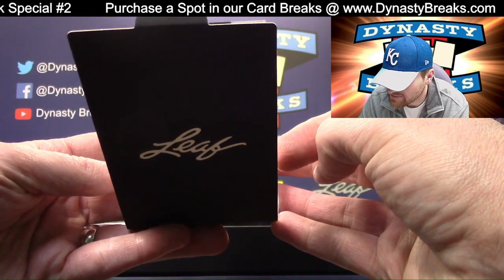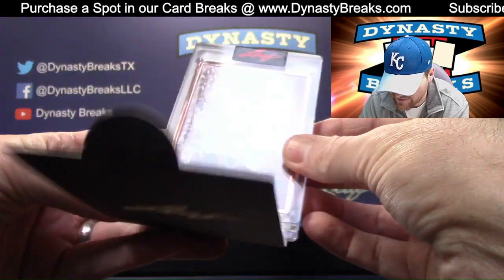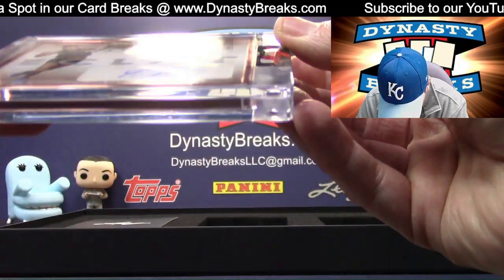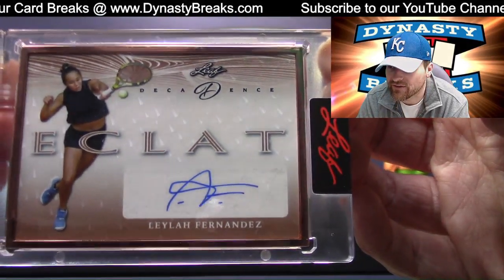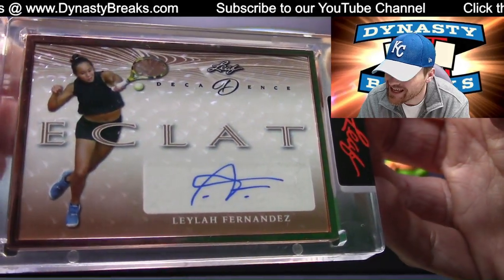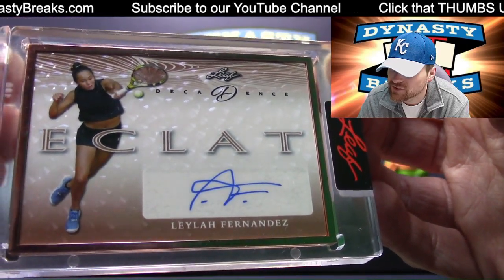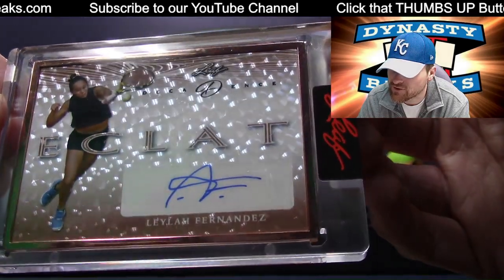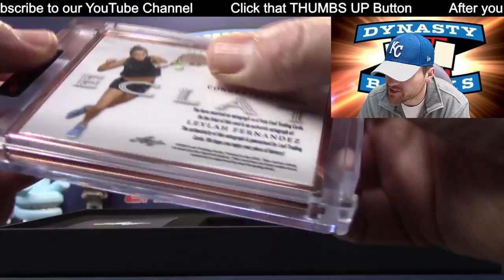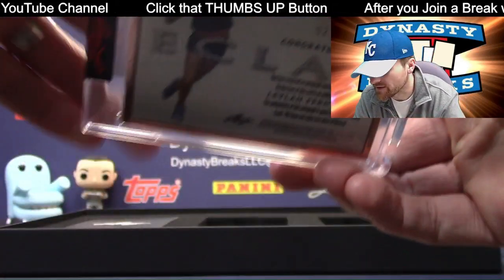Bronze Eclat. Did anyone define Eclat yet? I need someone to define Eclat. Tennis — that is Leylah Fernandez. Get a little tennis. If your friends ever ask, 'Does Dynasty ever break tennis?' you can say yes — you're not lying. We just broke into the tennis market. We've actually done a few tennis cards before. Two of ten. Feel free to leave that in the comments for me.